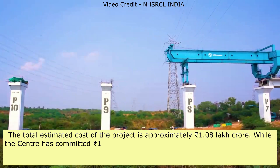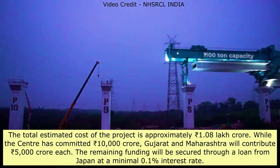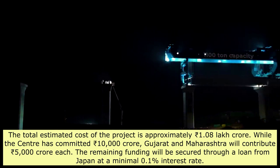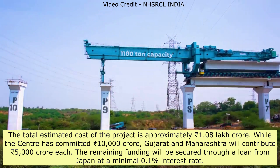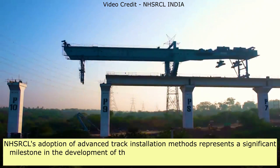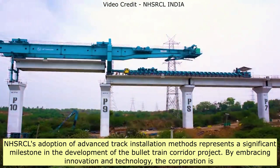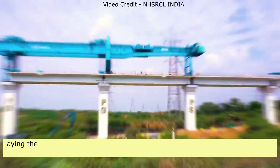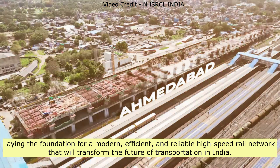Project Funding: The total estimated cost of the project is approximately ₹1.08 lakh crore. The central government has committed ₹10,000 crore, while Gujarat and Maharashtra will contribute ₹5,000 crore each. The remaining funding will be secured through a loan from Japan at a minimal 0.1% interest rate. NHSRCL's adoption of advanced track installation methods represents a significant milestone in the development of the bullet train corridor project. By embracing innovation and technology, the corporation is laying the foundation for a modern, efficient, and reliable high-speed rail network that will transform India's future of transportation.